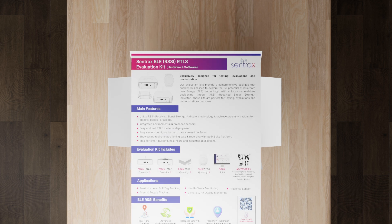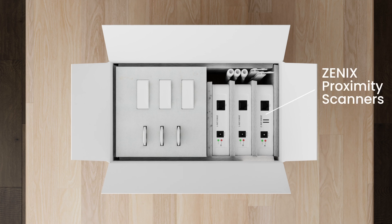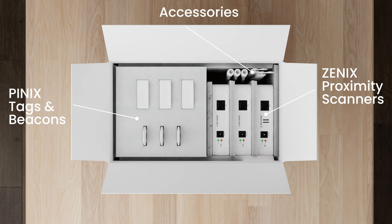Inside, you'll find everything needed for quick deployment: Xenix proximity scanners with environmental sensors, PNIX tags and beacons for person and asset positioning, along with all essential accessories.